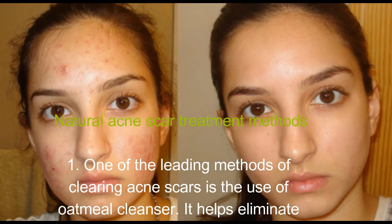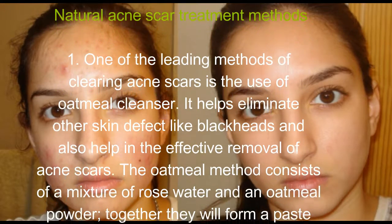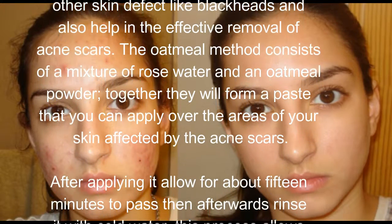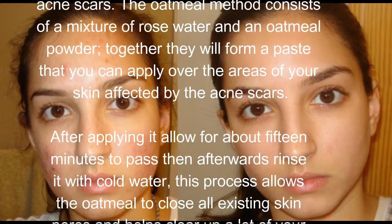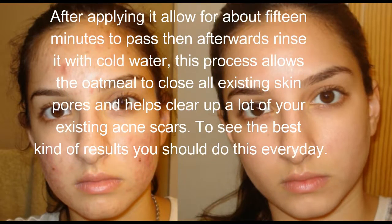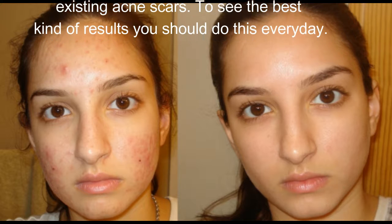Natural acne scar treatment is the best solution, especially for those with sensitive skin, because natural treatment doesn't create side effects or rashes. One of the leading methods of clearing acne scars is the use of oatmeal cleanser. It helps eliminate other skin defects like blackheads and aids in the effective removal of acne scars. Mix rose water and oatmeal powder into a paste, apply it over affected areas, wait 15 minutes, then rinse with cold water. This closes skin pores and clears acne scars — do this every day for best results.